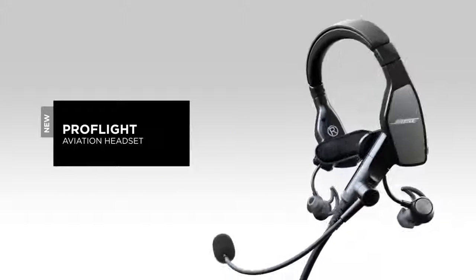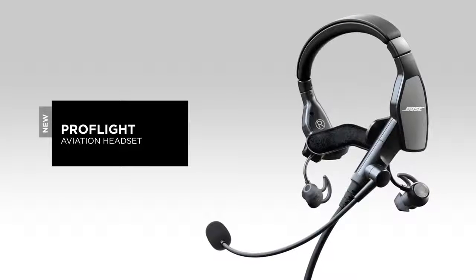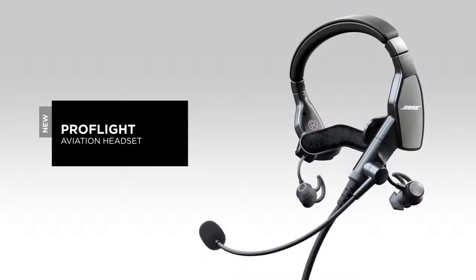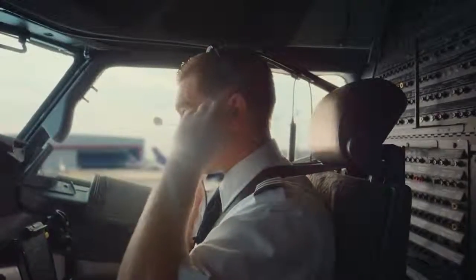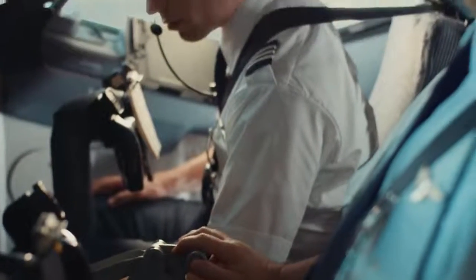New from Bose, the Bose ProFlight Aviation Headset. Introducing our smallest, lightest, active noise cancelling aviation communication headset ever. Advanced Bose technology in an innovative new form factor, designed specifically for airline and corporate flight decks.